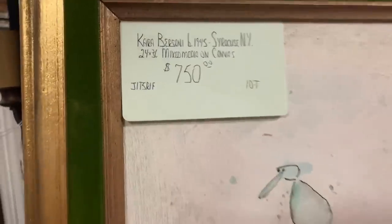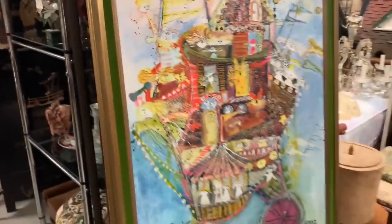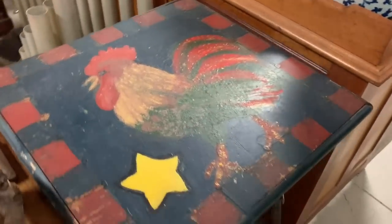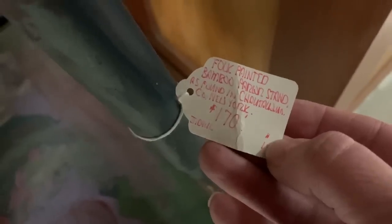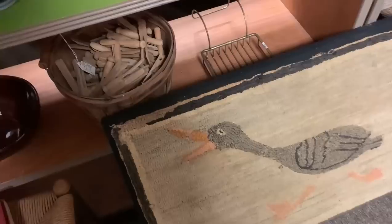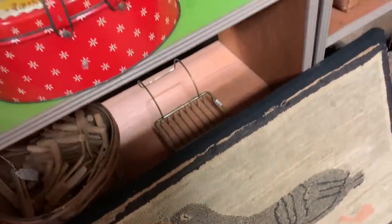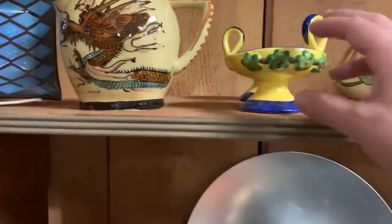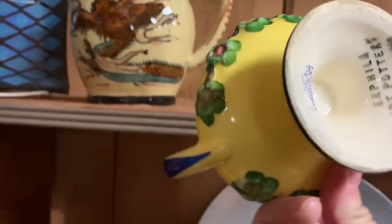It looked like it was from the '60s or '70s era — maybe 65 to 75. There was a primitive folk-painted table with a rooster. I like the Japanese lacquer crane, and there's a duck in what looks like a rug hooking piece — somebody made their little ducky duck. All cool little pieces.